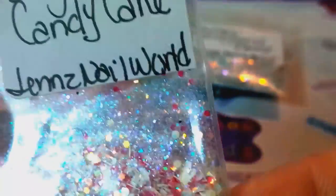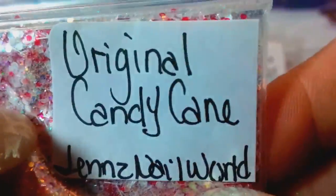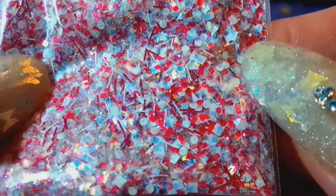That's 'Sweet Candy Cane,' and then she sent me one called 'Original Candy Cane' — oh look at that shimmer in that one! I'm going to do the same thing with this bag because I do not want to spill her beautiful mix on my table. Look at that red and white and pinks — that is so pretty, Jen, and it's so sparkly with that shimmer. Check her out — I'll put a link to her channel down below.